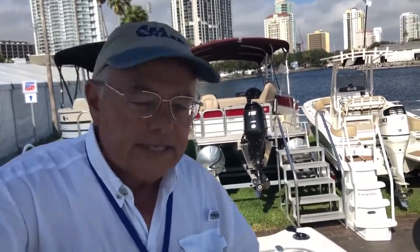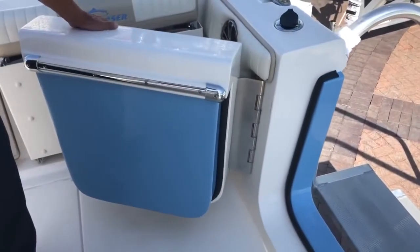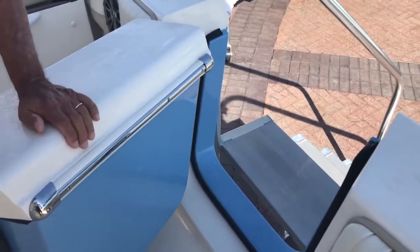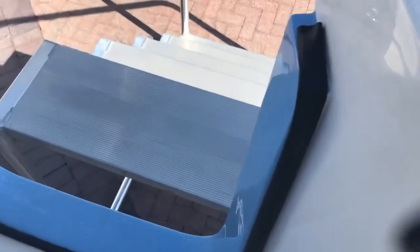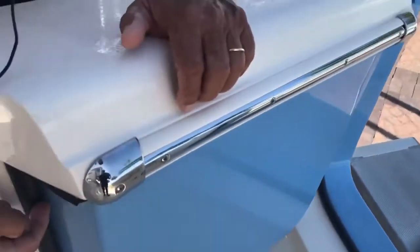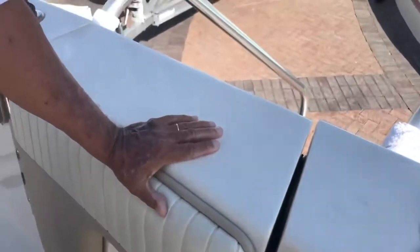On the port side of the boat, for easy entry, we offer a side door. You can see it is a one-piece door. A couple of unique things about this door — it has a rubber seal on the bulkhead and a matching rubber seal on the door, so when they close, it's very watertight.